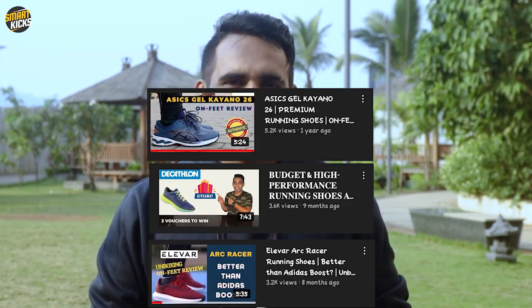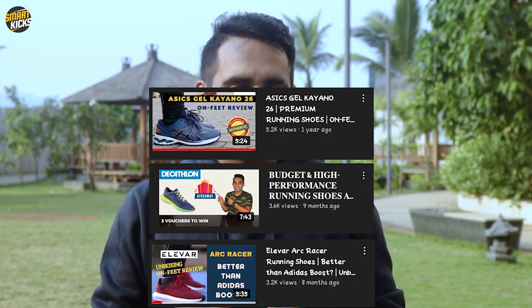Now before I share those 5 important factors, I want to tell you that for each of these factors there is a detailed video available on this channel. So if you have any confusion related to a specific topic or factor, you can head to the channel and watch the detailed video that I've made in the past.